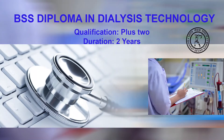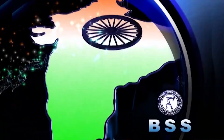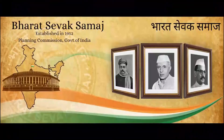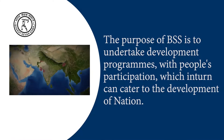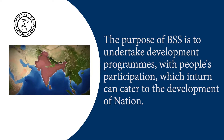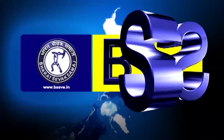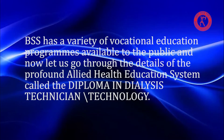BSS Diploma in Dialysis Technology. BSS Bharatsevak Samaj is the national development agency established by the Planning Commission, Government of India in 1952. The purpose of BSS is to undertake development programs with people's participation which in turn can cater to the development of the nation. BSS has a variety of vocational education programs available to the public.